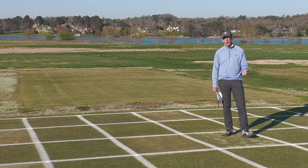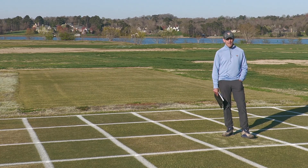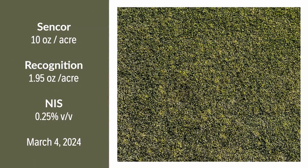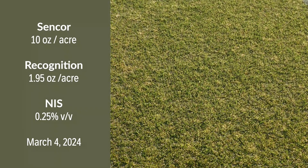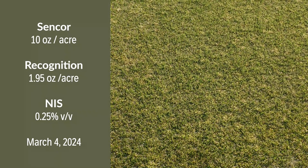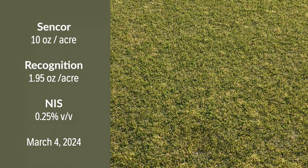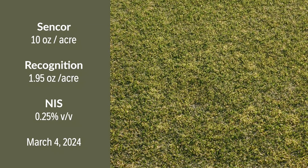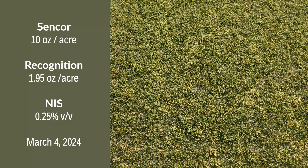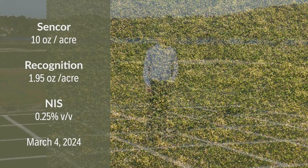Our next treatment is also not labeled but something superintendents are inquiring about. This is an application of Sencor tank mixed with Recognition. Recognition is a herbicide that has trifloxysulfuron as an active ingredient as well as a herbicide safener, Metcamifen. Our hope was that it would safen the Sencor to the Tiff Eagle Bermudagrass and give us adequate POA control with two different modes of action. Applied March 4th, we're not seeing the level of POA control we would hope for, yet there are no ill effects on our Tiff Eagle Ultra-Dwarf Bermudagrass so far.